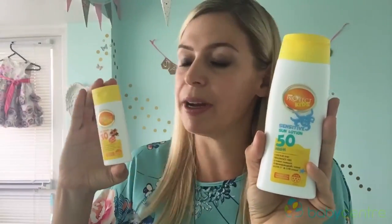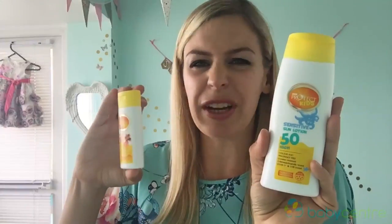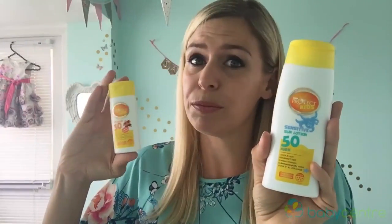Sun cream is obviously important for all the family. We've gone for Asda to protect kids in factor 50 — this was £3.50 for a big bottle — and then we always take a mini version for £1.50 with us as well. It's just really handy to put in your bag if you're on the go, and let's face it, with kids on holiday we're always on the go.